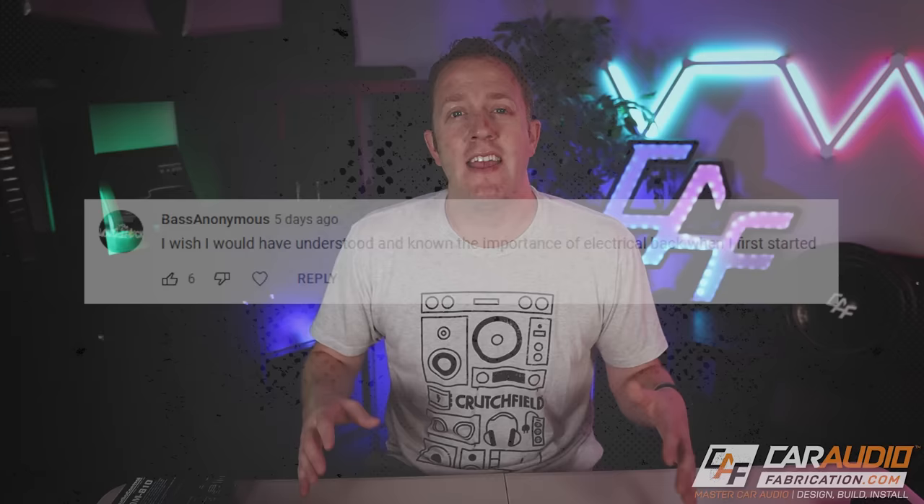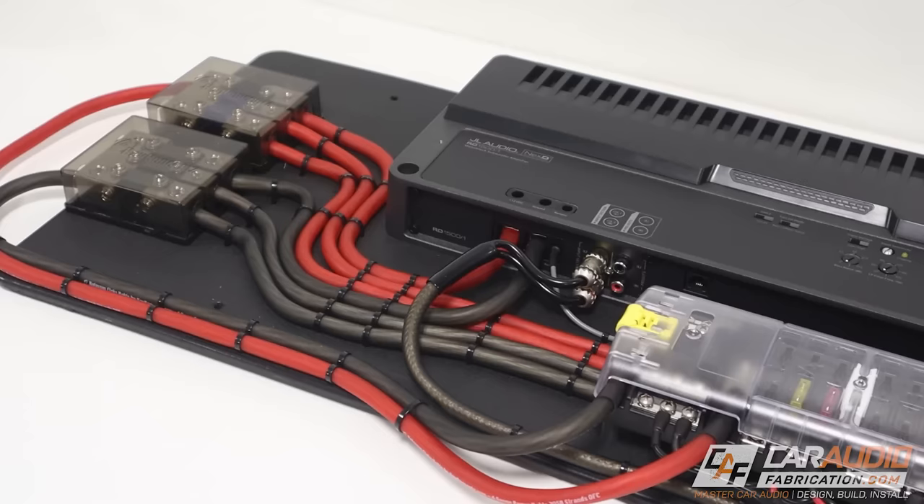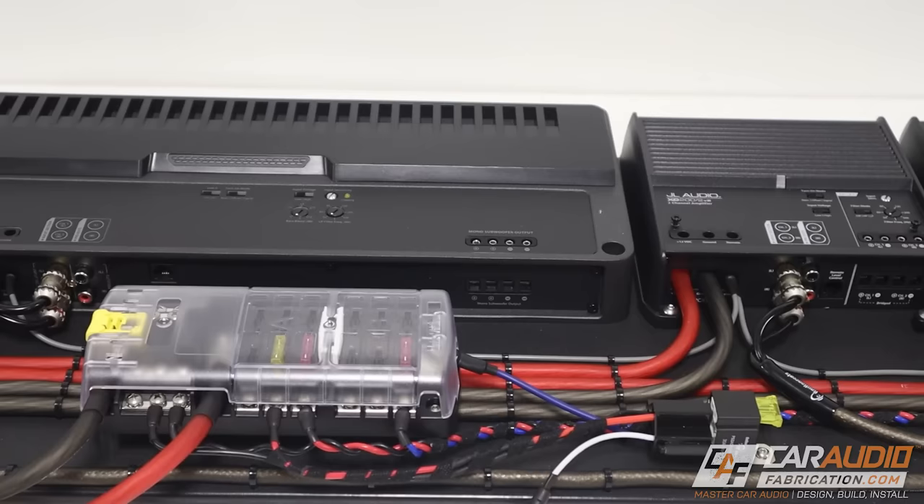Number five: the importance of electrical. It takes power to make power — you can't take a 20,000-watt amplifier and expect a tiny factory alternator to provide enough current to produce that. Wiring is also super important. You can't use a 16-gauge power wire to run a high-power amplifier; running that much current through undersized wire without it starting on fire is not possible.